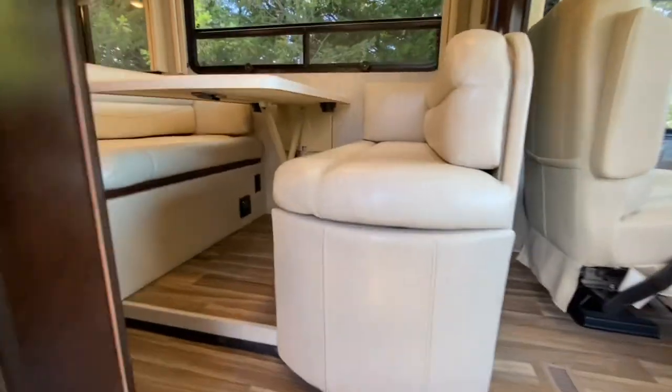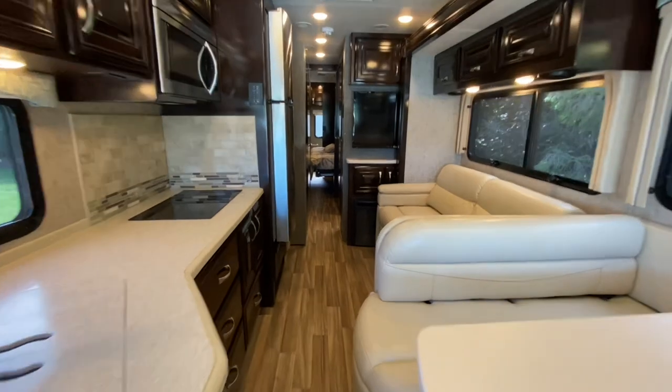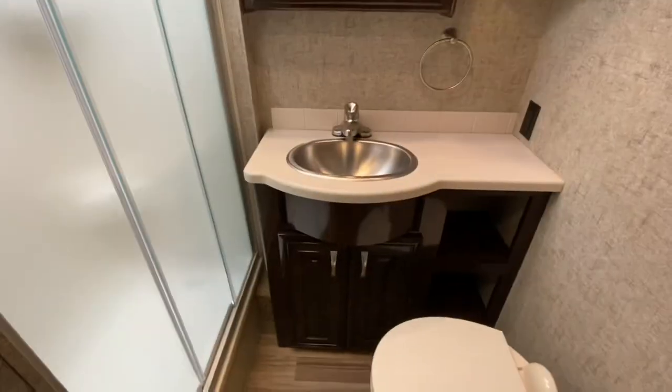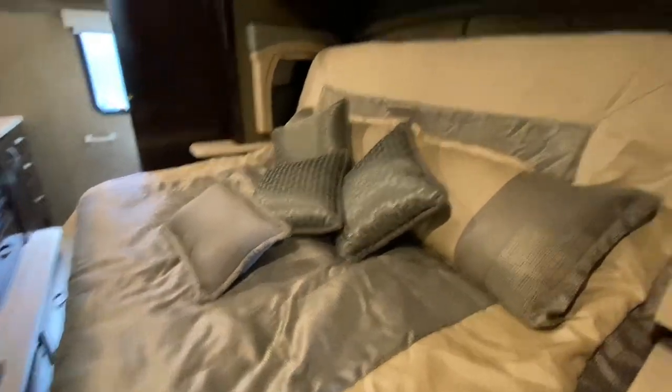Slides are in. I like to do the walk-through with the slides in so you can see how much space you have. Tons of space — no problem getting to the refrigerator, the mid-full bath, the bunk beds, and all the way back to the king tilt-a-bed. Very nice. Let's open it up and take a look at the rest.